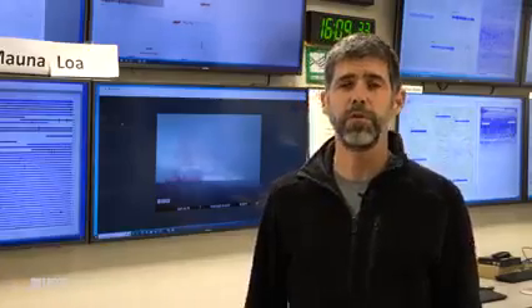Hi everybody, I'm Mike Polin, the scientist in charge of the Yellowstone Volcano Observatory, and this is the monthly update for December 1st of 2022.